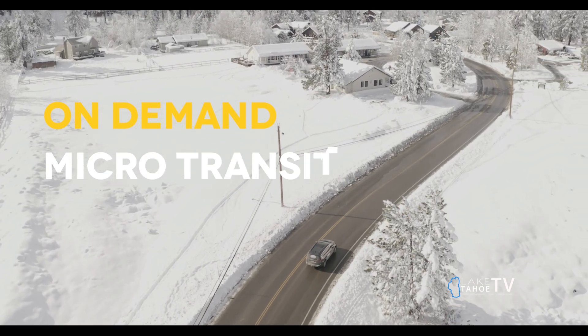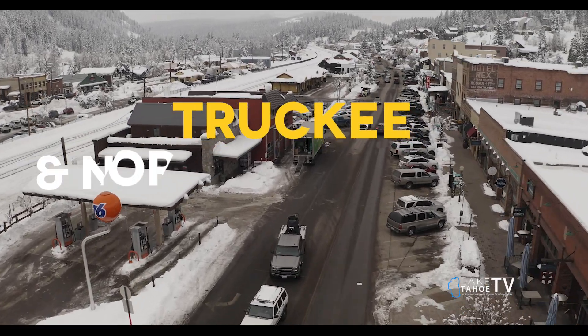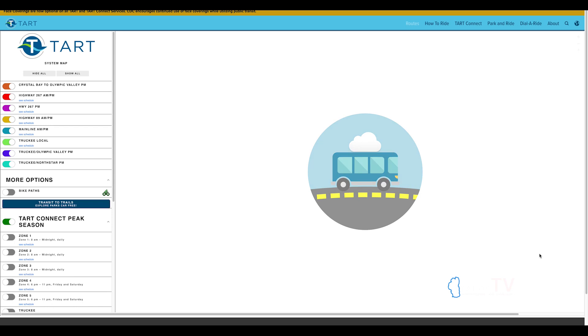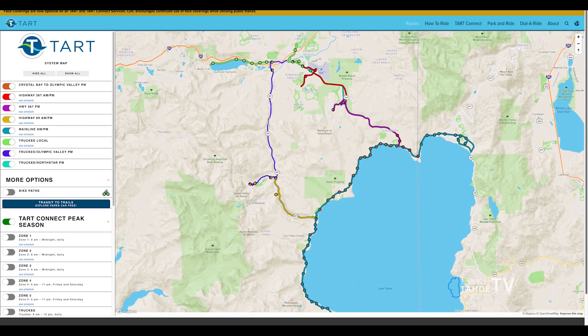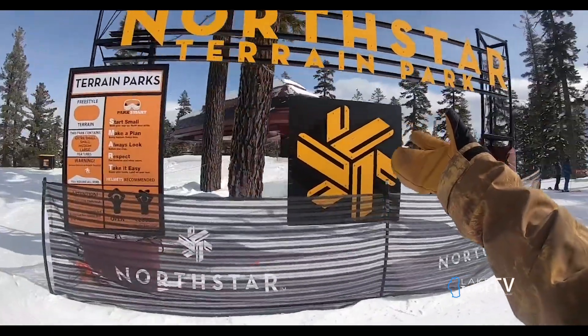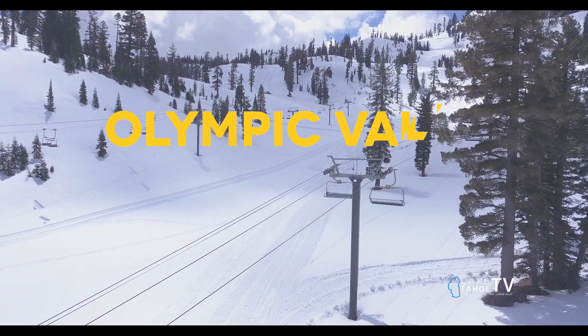TARC Connect is the on-demand microtransit program that this winter is servicing both Truckee and North Lake Tahoe. On the lake side, there are three zones that will operate from 8 a.m. to midnight daily, and two resort side zones that connect Lake Tahoe with North Star and Olympic Valley.